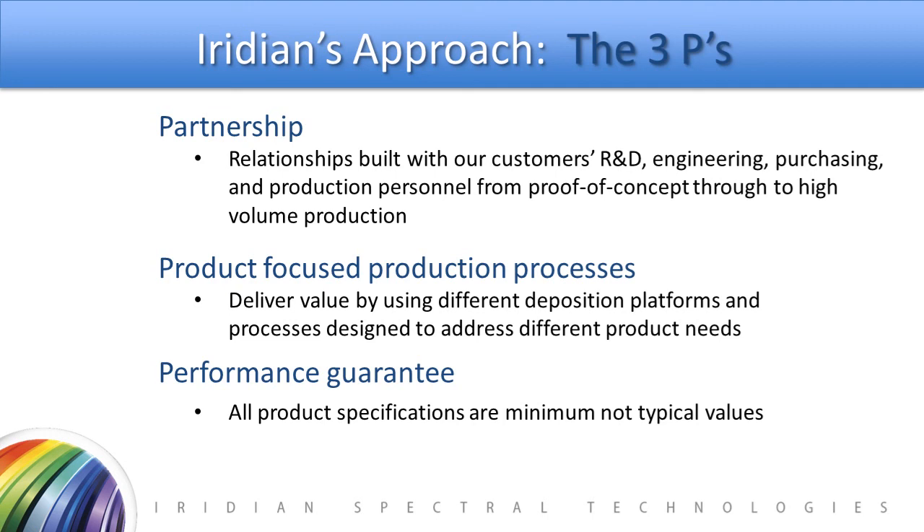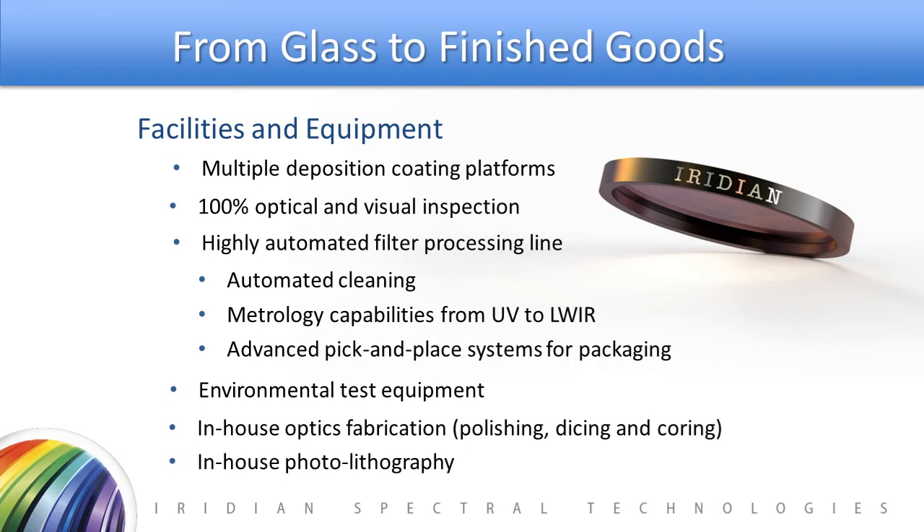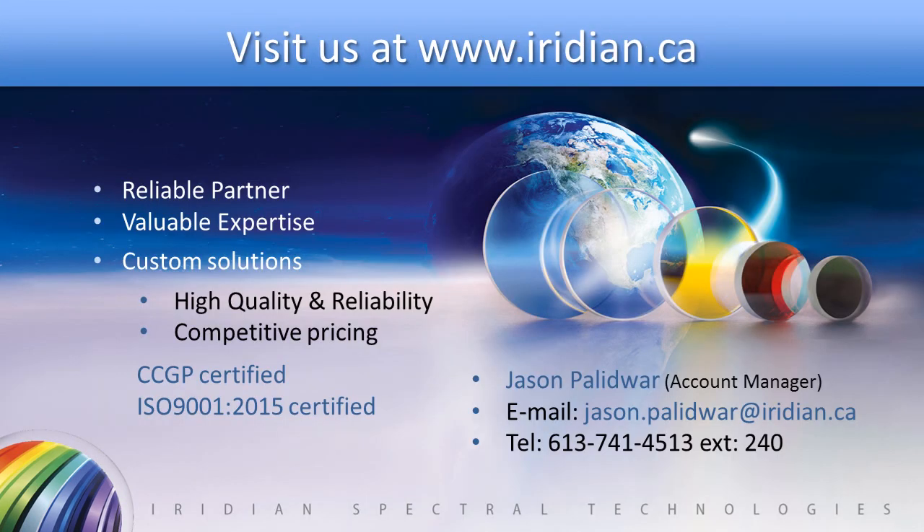We are very proud of our quality and guarantee performance on our products. Our product specifications are minimum values, not typical values. Fundamentally, Iridian converts glass into finished goods through our multiple deposition coating platforms and optical visual inspection in our filter processing line. That concludes my discussion on optical filters for Earth observation and Iridian Spectral Technologies in general. We view ourselves as a reliable partner — we've been around for 20-plus years, are Canadian Controlled Goods Program certified, and ISO 9001-2015 certified. We'll be happy to explore any needs for optical filters for Earth observation or other applications. You can contact us at www.iridian.ca or email me directly at the contact info shown. Thank you very much for your time, and I hope you've enjoyed SPIE DCS's virtual product demo.